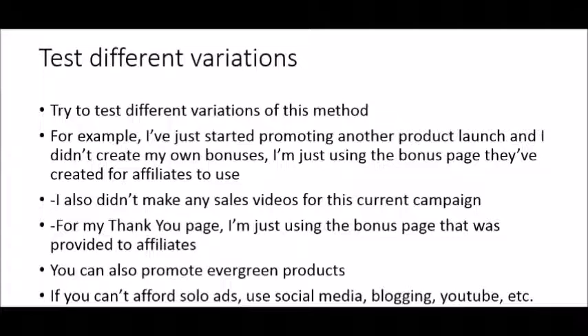I also didn't make any sales videos for my new campaign's landing page, so if you're afraid to make sales videos or don't know how — don't worry, you don't have to. For my new thank you page I'm just using the bonus page provided to affiliates. Also, you don't have to promote a product launch that only lasts a few days — you could look for an evergreen affiliate product so you can drive traffic to your funnel for weeks, months, or even years and build a big list. If you can't afford solo ads, free traffic sources like social media, blogging, or YouTube work too.